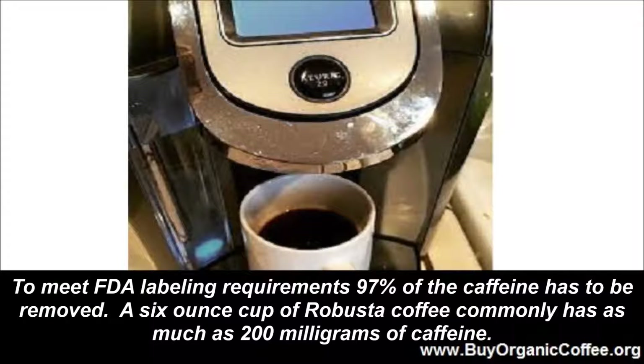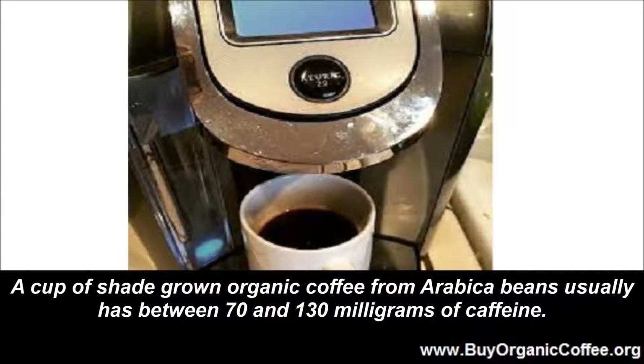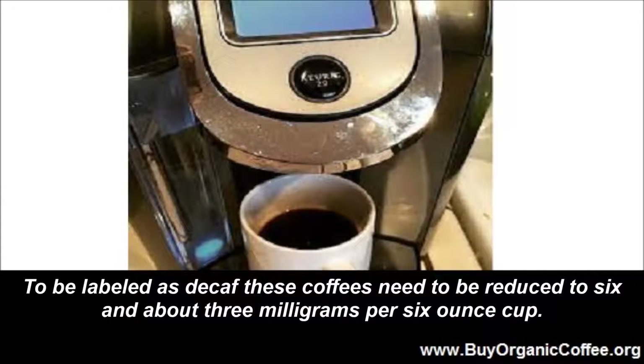To meet FDA labeling requirements, 97% of the caffeine has to be removed. A 6-ounce cup of Robusta coffee commonly has as much as 200 mg of caffeine, while a cup of shade grown organic coffee from Arabica beans usually has between 70 and 130 mg. To be labeled as decaf, these coffees need to be reduced to 6 and about 3 mg per 6-ounce cup.